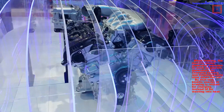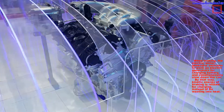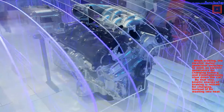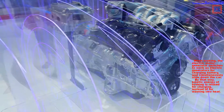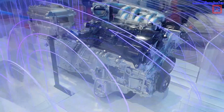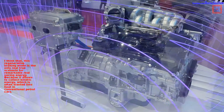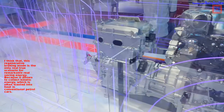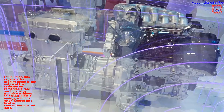When braking, the electric motor generator switches to work as an electric generator for charging the battery, and simultaneously slows down the car. By that way, kinetic energy of braking is reused for charging, instead of being wasted into heat. I think that this regenerative braking mode is the only real true scenario for remarkable real energy saving, because it allows collecting kinetic energy which is often wasted into heat in conventional petrol cars.